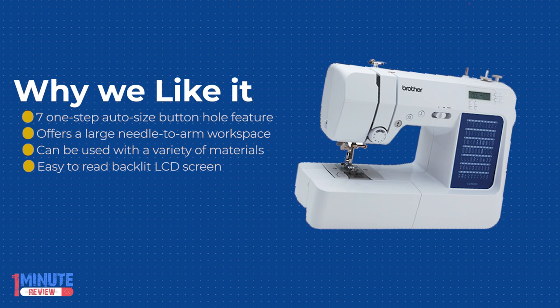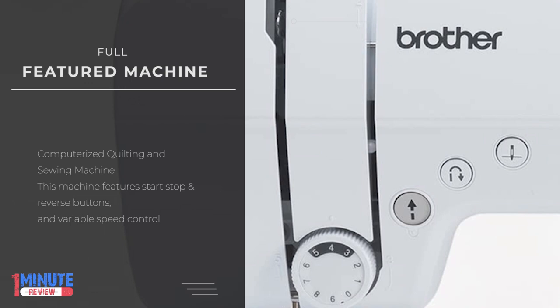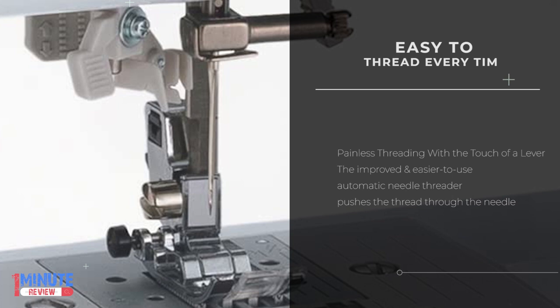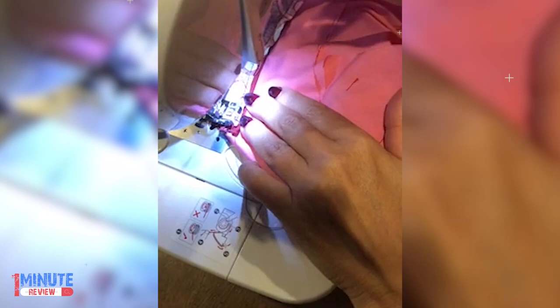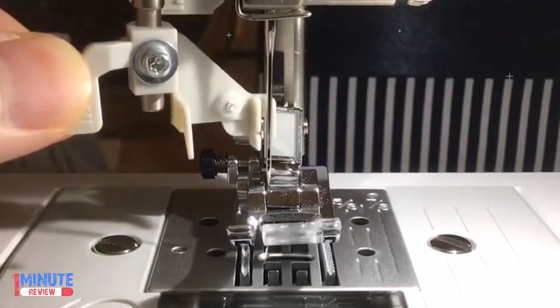This feature-rich, well-made sewing machine can be easily used by sewers of all ability levels. With so many features, it's easy to see why the Brother CS7000X is one of the top-rated sewing machines currently on the market. In addition to all of the features that this sewing machine offers, it's also durably constructed, easy to set up, and easy to transport. And, given the advanced features, it's very affordably priced.